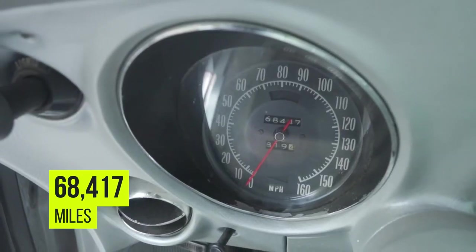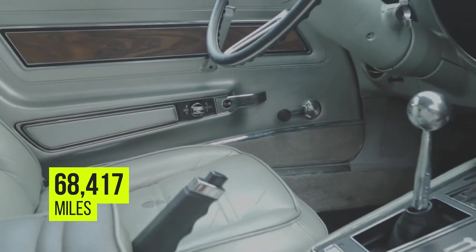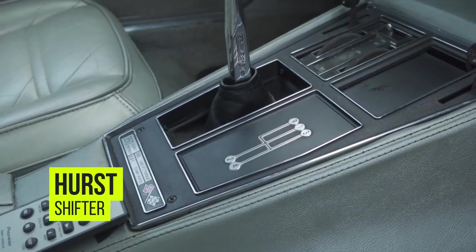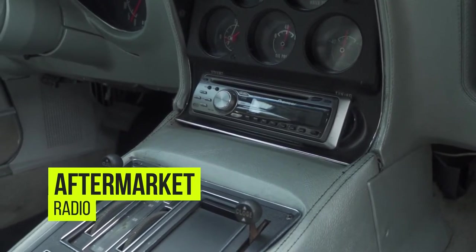The odometer currently reads just below 68,500 miles. This Corvette's interior is beautiful considering the age. There's not a ton of wear and tear and to me it looks original besides a few things like the armrest, the hearse shifter, and the aftermarket Pioneer Radio.